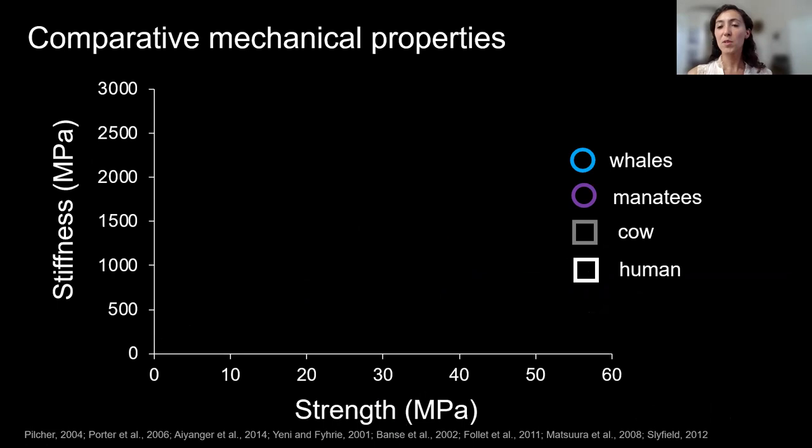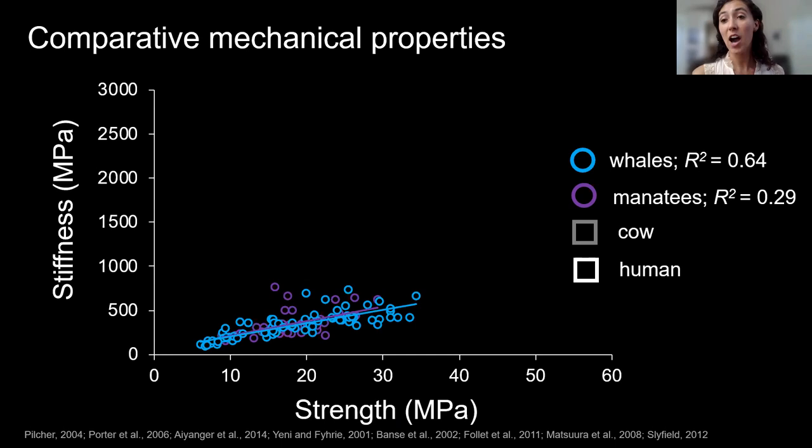I also wanted to compare manatees with their counterpart aquatic mammals — cetaceans, or whales and dolphins — looking at the relationship between bone strength and stiffness. Strength is the ability to withstand deformation; stiffness is material rigidity. When I compared whales and manatees, I found the relationships between strength and stiffness were about the same. This was pretty cool because even though whales and dolphins kind of look like manatees, they're not closely related — it's convergent evolution. Maybe the similarities are based on their shared aquatic habitat and swimming lifestyle.